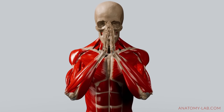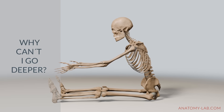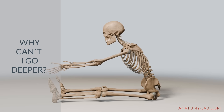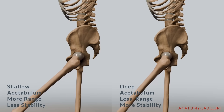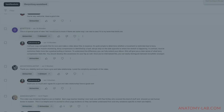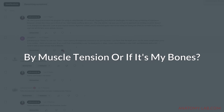Welcome back to the Anatomy Lab. Have you ever wondered why, no matter how much you stretch or train, something always seems to stop you from reaching that deeper range of motion? This video is a direct follow-up to my last video on unlocking hip flexibility. After that video, the most common question in the comments was: how can I tell if my movement is limited by muscle tension or if it's my bones?